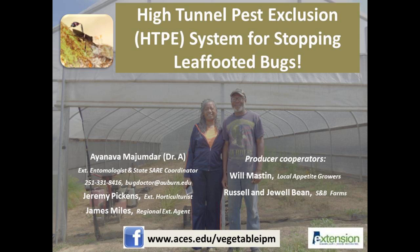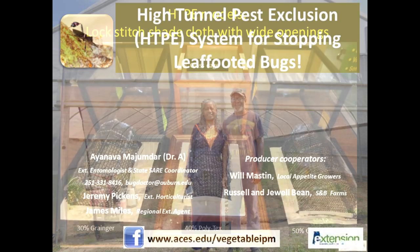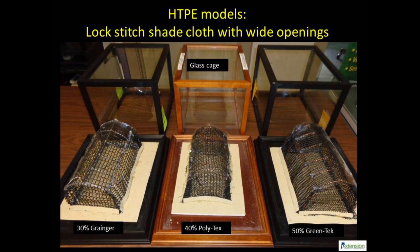Mention of company names and products does not mean an endorsement. Shade cloths are sold by many vendors online or in-store. Producers should consult the authors for more information and check with local suppliers.